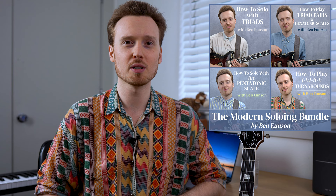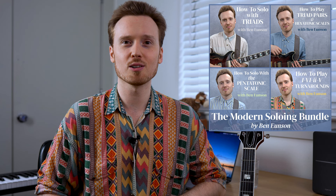Before we get started, it would be great if you could hit like on this video so that we can push the video out to even more people and continue building my channel. And if you haven't, make sure to hit subscribe down below and click the bell for notifications. Also make sure to check out my music, online courses, and bundle packages at my website, including the new Modern Soloing Bundle, where I'll show you my approach to soloing with triads, pentatonic scales, and a whole lot more.